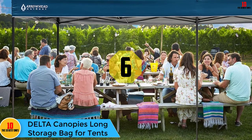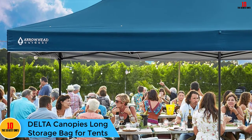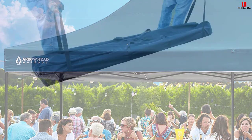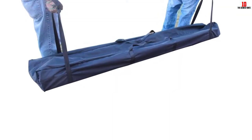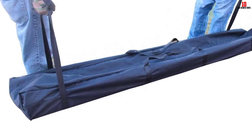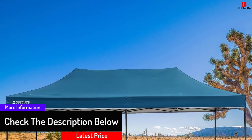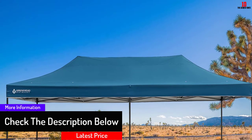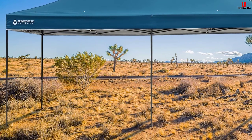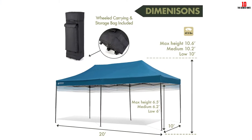At number six we have the Delta Canopy's tent with a long storage bag. Some environments are too harsh for normal tents — windy, rainy, snowy, and stormy weather, to name a few. To handle these circumstances you need a tent that is strong enough to withstand harsh impacts. This one comprises a high-quality galvanized steel framework at its core, with durable connectors and a metal base, giving it the strength needed for such demanding environments.